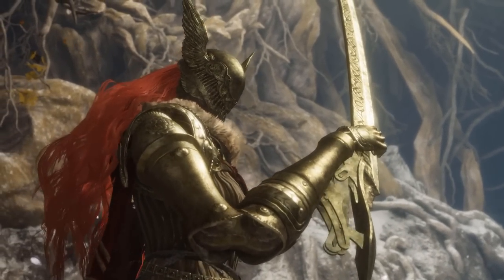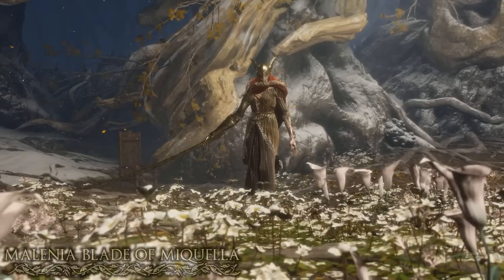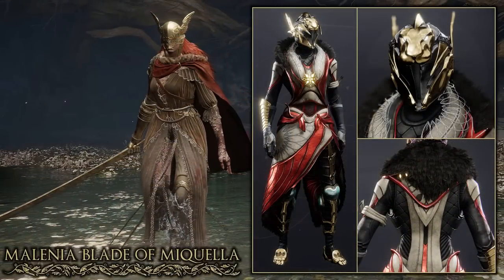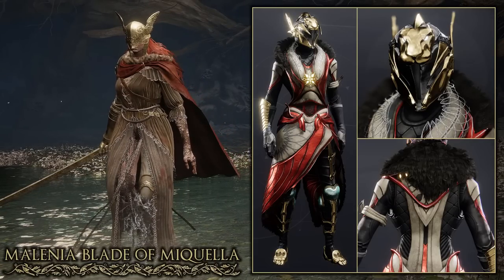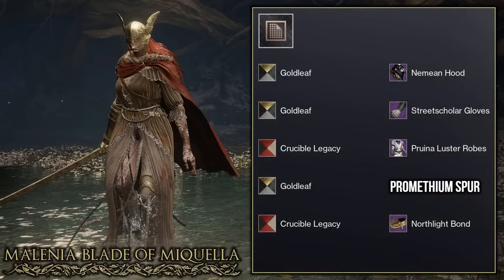This next set is based off one of the hardest bosses in the game — Malenia, Blade of Miquella, located in the Haligtree. Here is the Warlock set I made based off this boss. I used the Nemean hood as it has a wing design that matches the helmet pretty well. I used the Street Scholar gloves as well as the Prometheum Spar Exotic to somewhat match the prosthetics. The hardest part was finding the perfect robes — there are very few that match this colour design and not many shaders that help match this colour scheme. Overall I think I did an amazing job, and feel free to let me know in the comments what robes you would have used for Malenia.